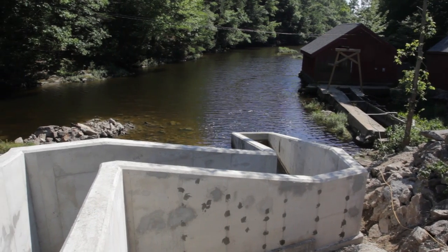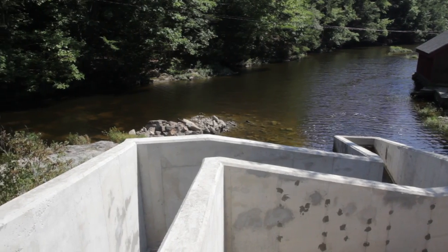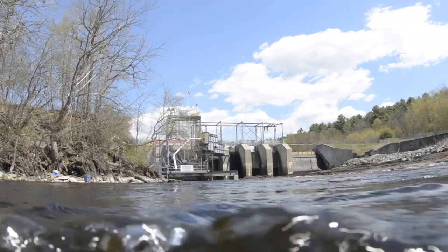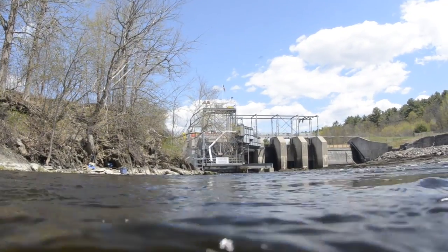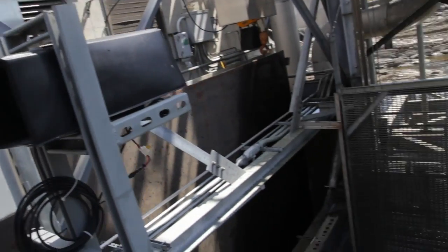Naquasset is one of many projects to restore migratory fish populations by improving fish passage over dams. Another success story is the new fish lift at the Benton Falls Dam, located on the Sebastacook River near Waterville, Maine. The hopper just picked up about 1,500 fish and now it's going to head back to the top.